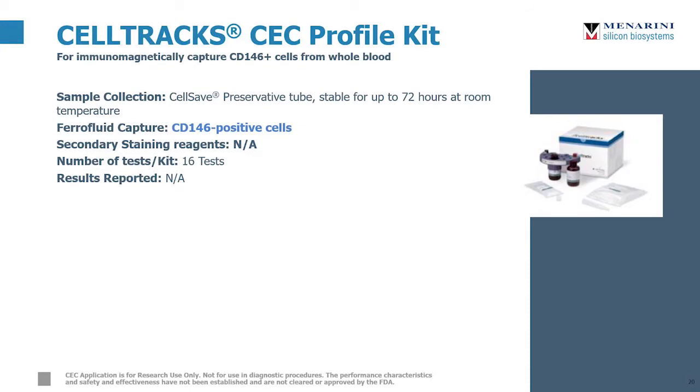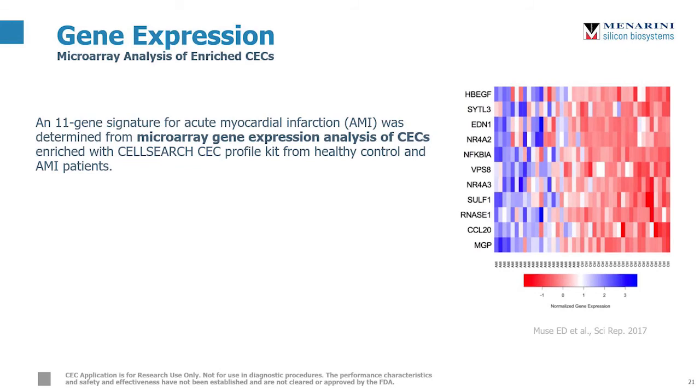Similar to the CEC kit, the CEC Profile Kit also uses ferrocapture to enrich CD146-positive cells from whole blood, but the cells aren't stained, which allows researchers to use them for downstream applications. In a 2017 study from the same lab at Scripps, they took enriched CECs from patients with acute myocardial infarction and a control population and determined gene expression with microarray, which identified 11 candidate genes that could potentially be used as a molecular signature for vascular dysfunction and endothelial damage.